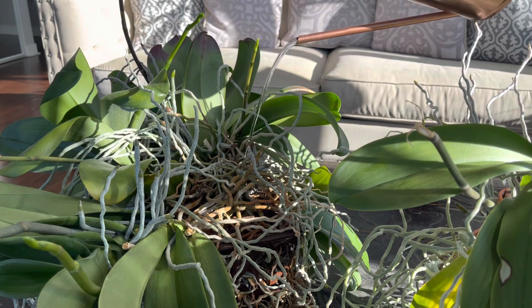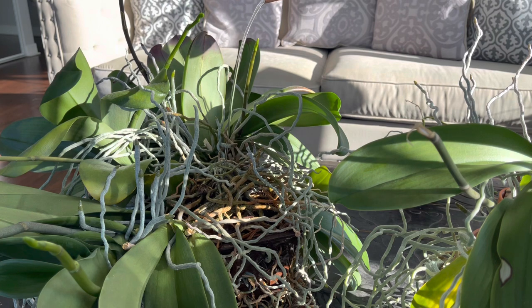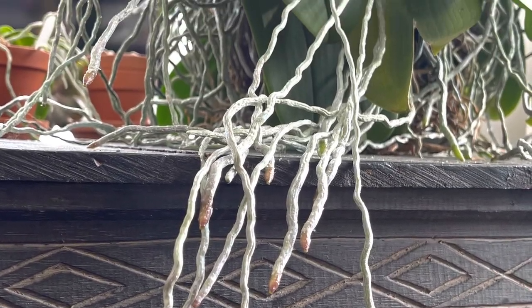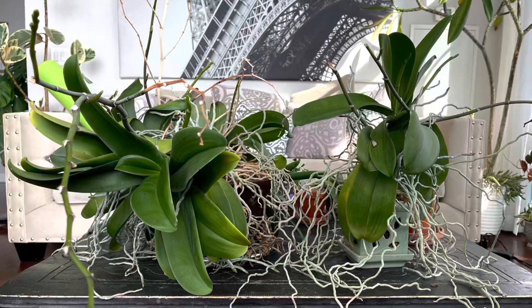The key to making my orchids bloom is to have cool nighttime temperatures. Since the fall has started I've not turned on the heat yet, so nighttime temperatures drop to about 18 degrees Celsius or about 65 Fahrenheit. The orchids like this and it encourages them to push out spikes.